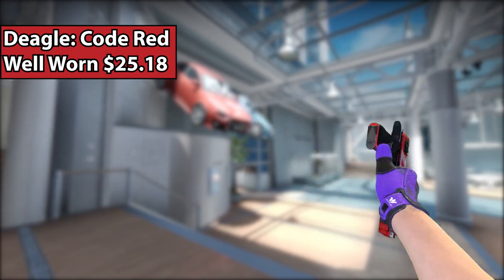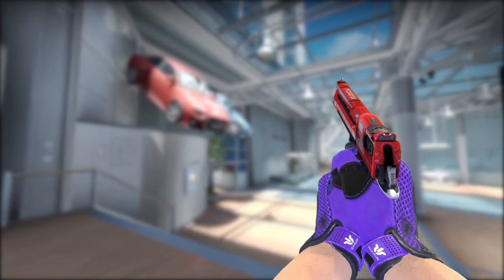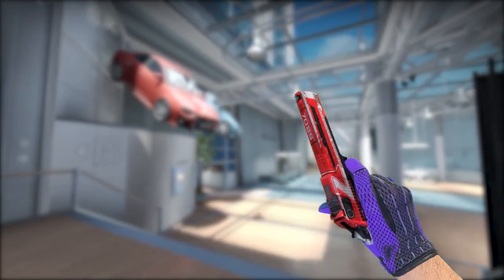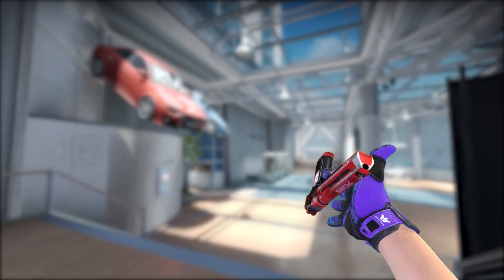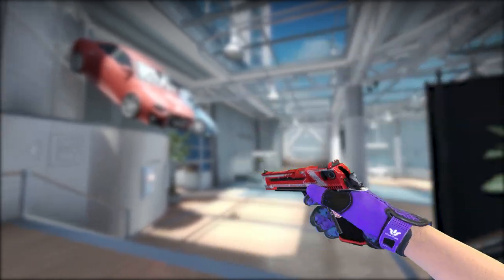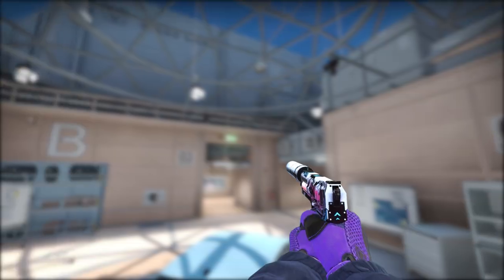For the Deagle, I went with the Code Red Well-Worn. Unfortunately it's only Well-Worn, so it's not the best-looking skin. But luckily, for the Code Red, when you get it in Battlestar or Well-Worn, it just looks a little bit darker — it doesn't look scratched up or ugly. Overall, the Code Red in any condition looks amazing. Moving on to the CT side.